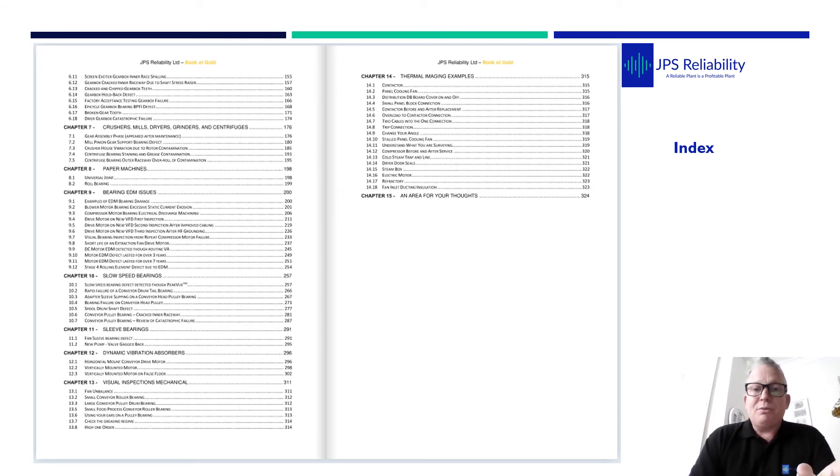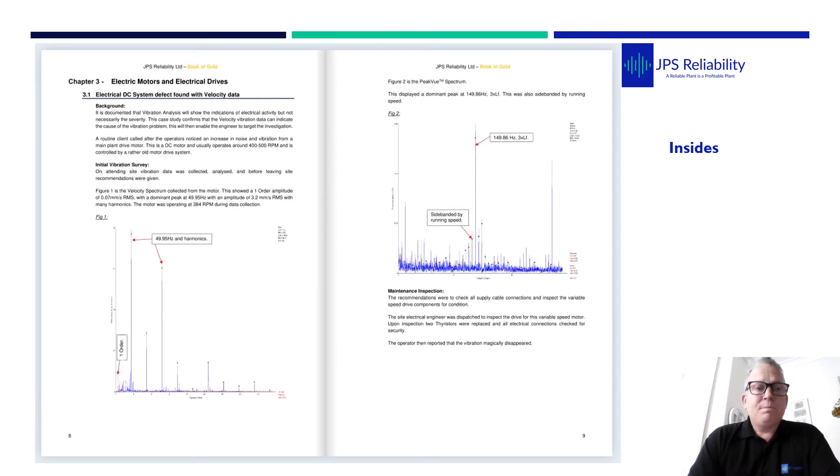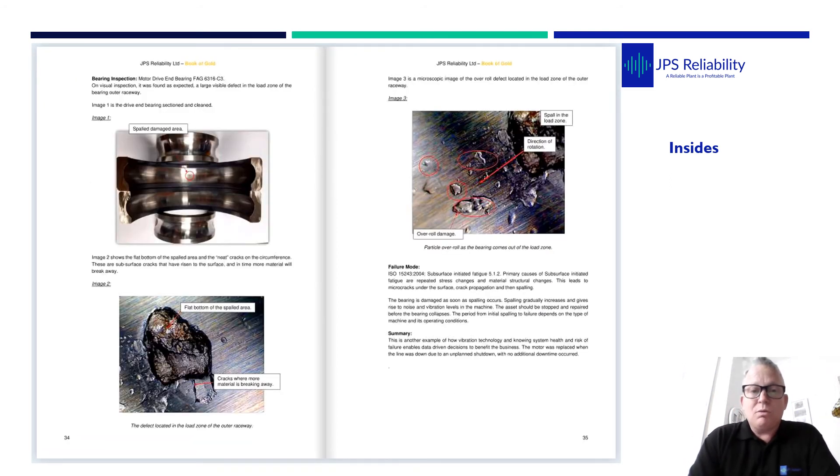I'll show you a few of the pages inside the book. This is the layout — this is chapter three, electric motors. On our vibration case studies we'll have some sort of introduction or background, our survey analysis, the vibration data, and then the strip-down showing what we actually found from the defect. So you've got the vibration data, the analysis, the defect, the strip-down, and the failure mode.